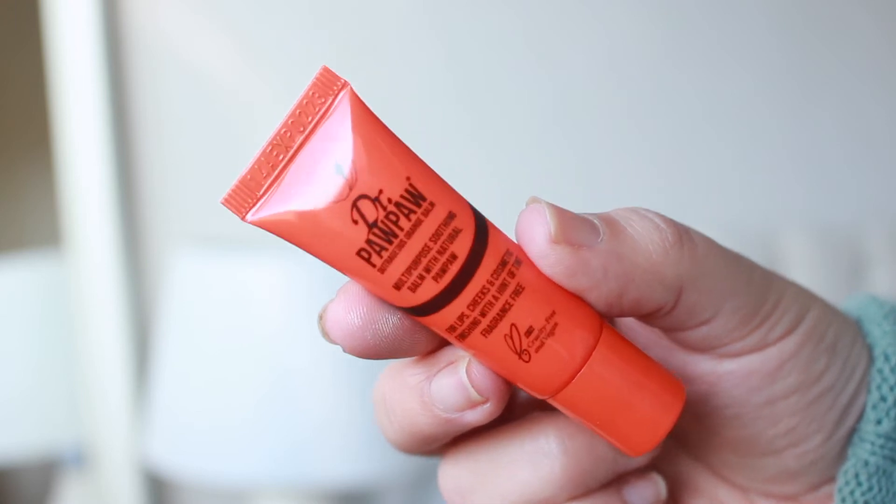This next product I actually have in a different colour — it's the Dr. Pawpaw Multi-Purpose Balm, and I got it in shade orange. I was a little disappointed by the size when it arrived, but I really wanted the orange-toned one because it feels more summery. I mainly use this as a cream blush, and you can also use it on your lips. The orange tone just suits summer so much better. It was £3.95 and a little goes a really long way.